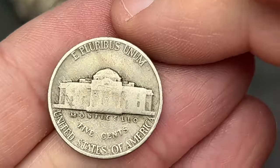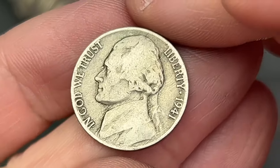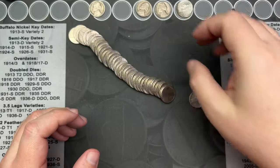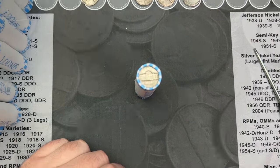Roll 30 — I just opened it up and I've got one here, second from the end, that has an older look to it. It does not have a mint mark but it does look older. Let's take a look — it is a 1941. Very cool, nice — that is a 1940s coin, the first one of the hunt on roll 30.